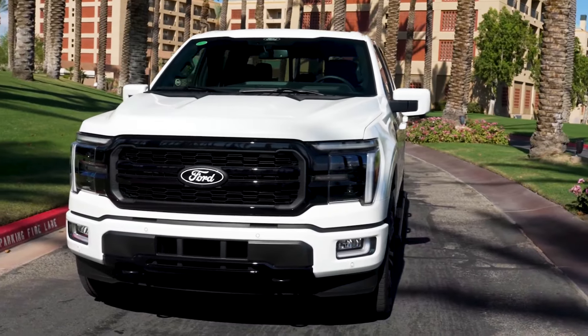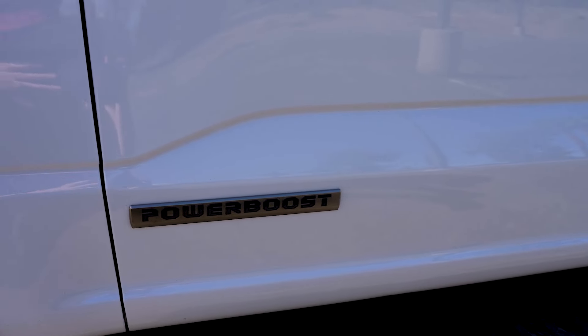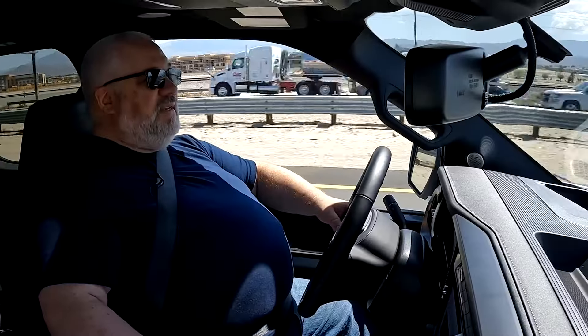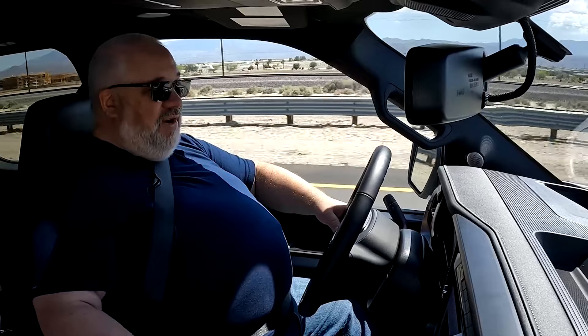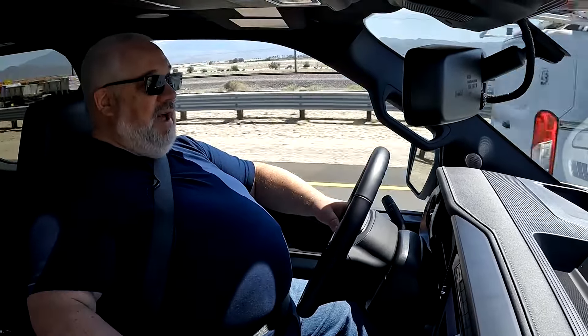This is the Power Boost Full Hybrid System. It combines the 3.5-liter twin-turbocharged V6 with a full-on hybrid system with a fairly decent-sized lithium-ion battery pack — a small one, but still good enough to actually allow for some all-electric driving at very low speeds and around town, though obviously not out here on the highway.